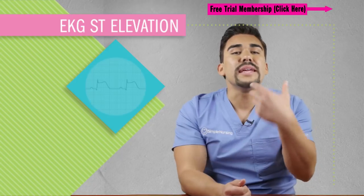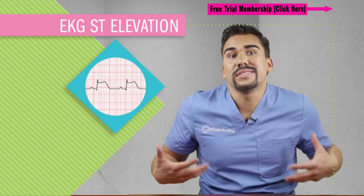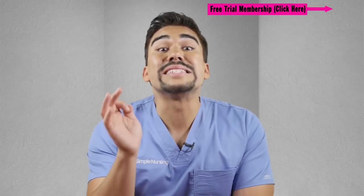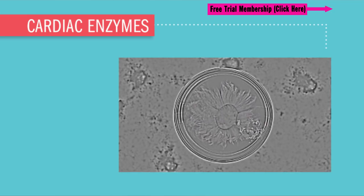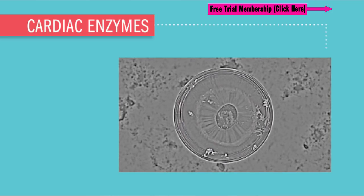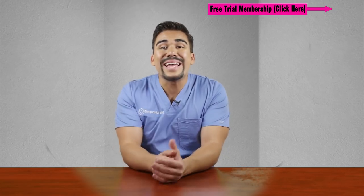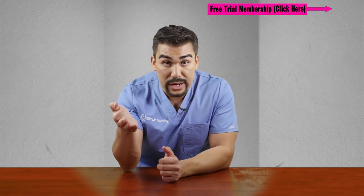For diagnostic tests, you'll do an EKG that shows ST elevation — we're talking about STEMI here. For laboratory tests, the big focus is on cardiac enzyme labs. Our myocardial heart cells contain specialized enzymes and proteins, and when they die, the membrane loses integrity, resulting in enzymes and proteins secreting into the bloodstream. If these enzymes are elevated, it could mean we're having an MI heart attack.